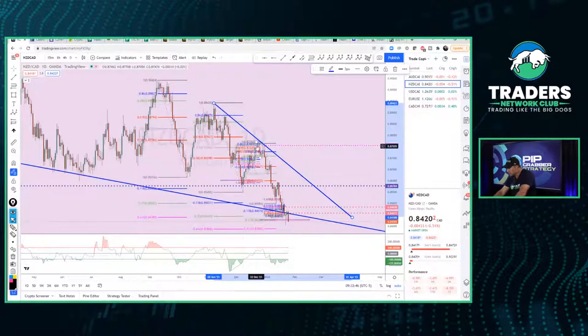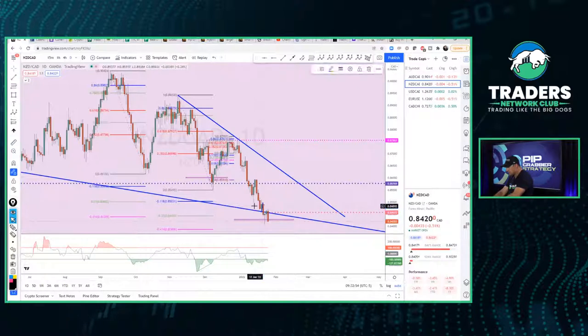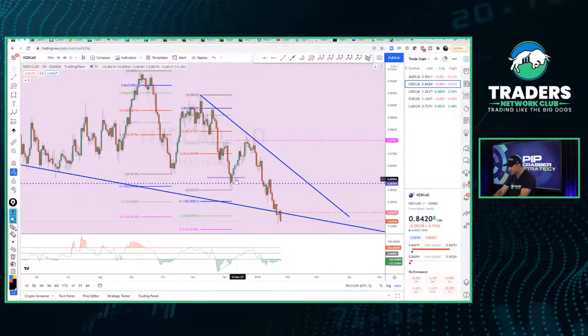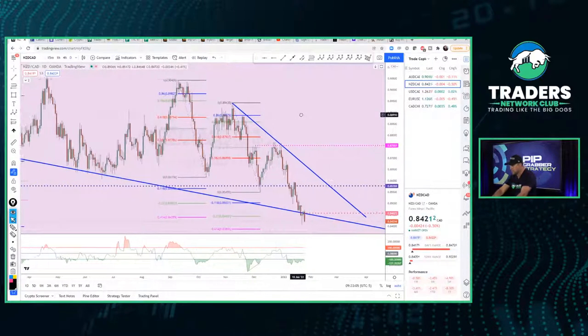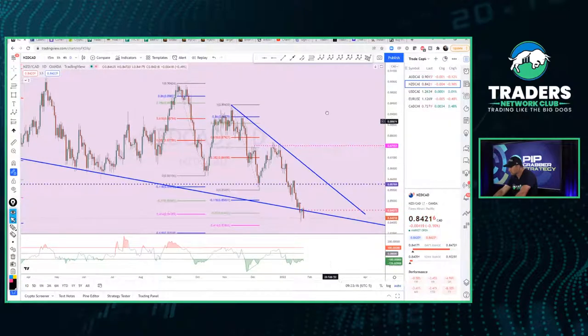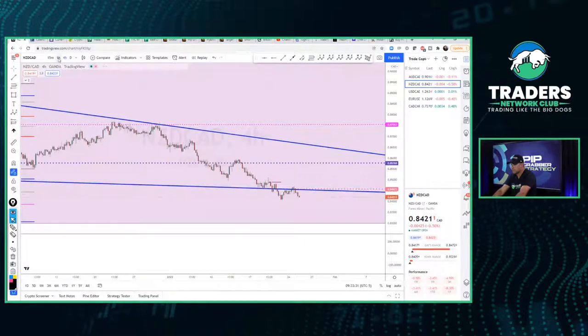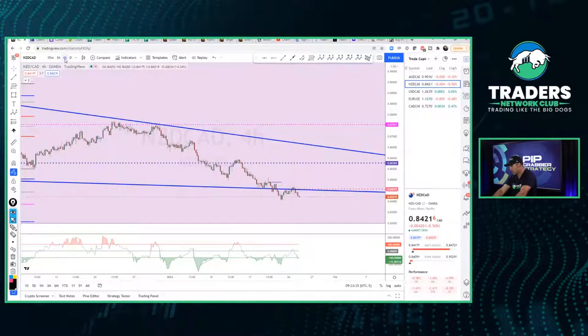We're not at a support level yet. Let me clean up the chart so I can see what the candles are doing — sometimes we overwhelm ourselves with indicators and technical analysis. On the daily time frame we've got a bearish move. On the four-hour time frame, it looks like it wants to push north. Looking at the lower time frames.